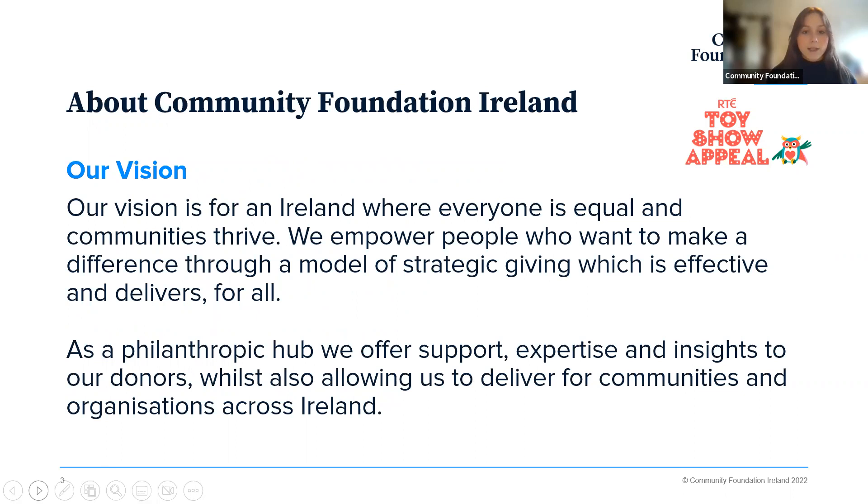Community Foundation Ireland is a philanthropic organisation working with donors and a network of charities and community groups making change, sometimes at a national level and sometimes at a local level. Our vision is an Ireland where everyone is equal and communities thrive. We empower people who want to make a difference through strategic giving that is effective, delivers, and most importantly delivers for all. As a philanthropic hub, we offer support, expertise and insights to our donors — one of whom is RTE — and we also deliver for communities and organisations, matching local need with a desire to give.